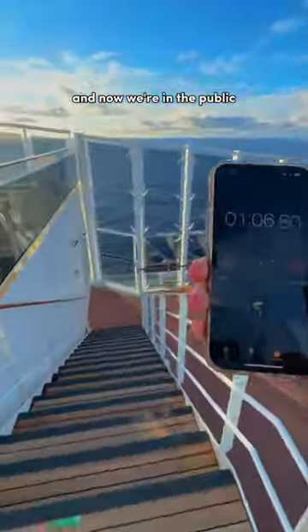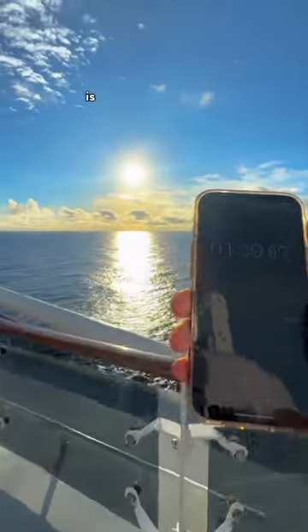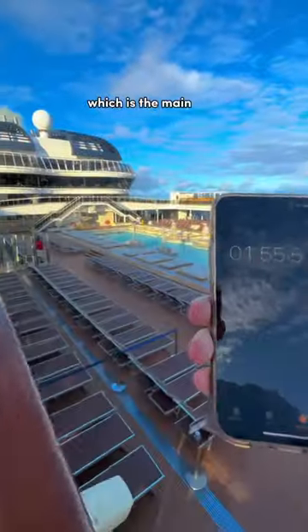We just left Yacht Club and now we're in the public area open for all guests from here on out. Look at that sunrise! Heading to deck 16 is where you'll find the Atmosphere Pool, which is the main pool located on deck number 15 midship.